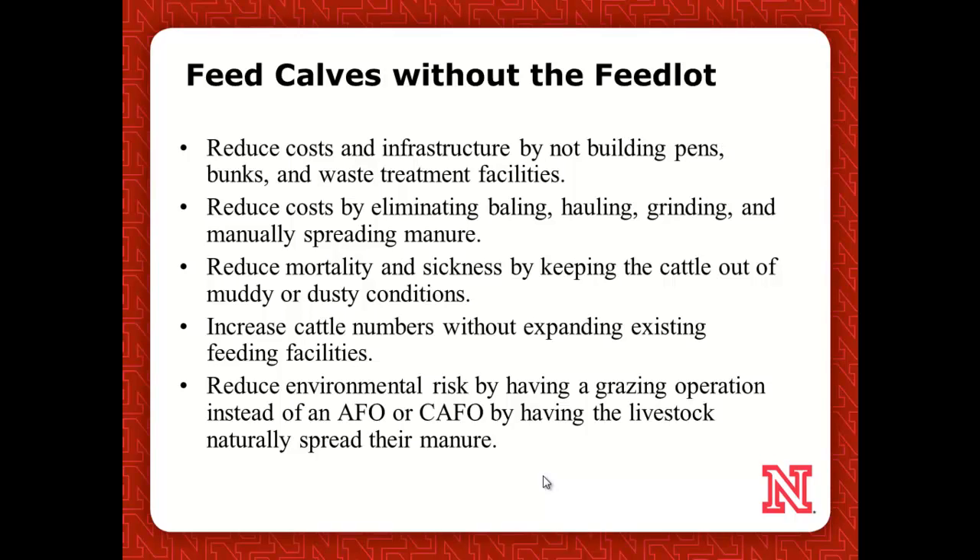Reduce mortality and sickness in grazing operations, we hope. Some operations are permitted or already exempted at their certain size — they'd have to do more paperwork or spend more money to add more pens, so maybe they want to expand without really building that infrastructure. In Nebraska, we've got so much surface water and groundwater, and everything's pretty much connected, so the environmental risks are pretty important.